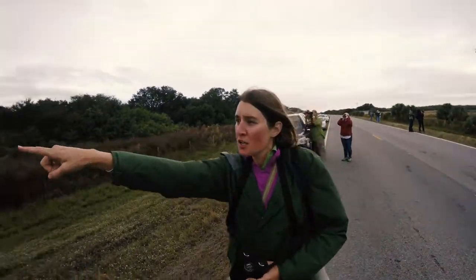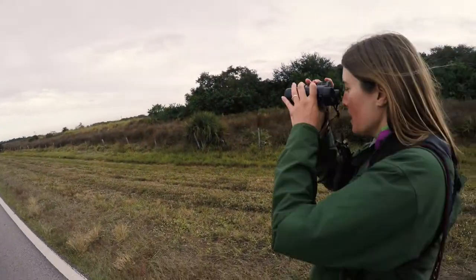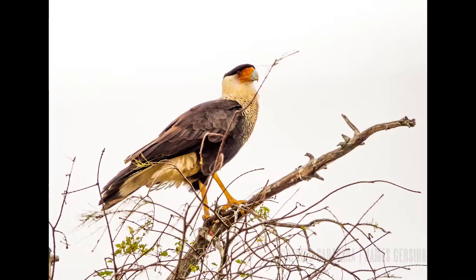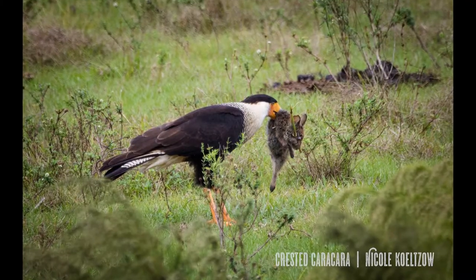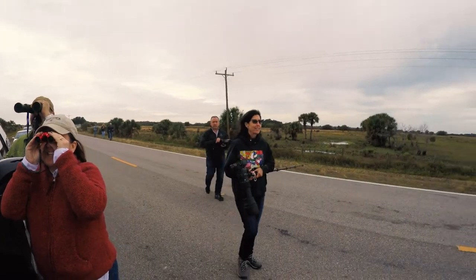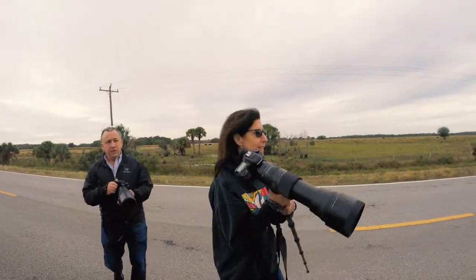There's two Crested Caracaras. So you see that cypress tree — there's a Wood Stork, and then just below it on the right is a Caracara, and then the tree over — you've got to come over this way. Caracaras, two of them, over there. And a Wood Stork.